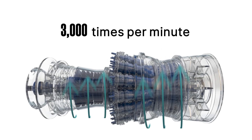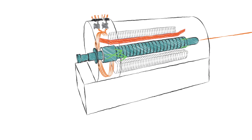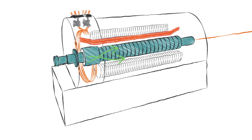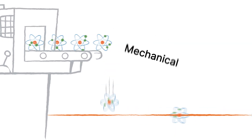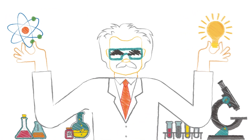Whichever energy source is utilized, the object is to spin the blades of a turbine more than 3,000 times per minute. That generator has a large magnet surrounded by coils of copper wire. When the magnet rotates rapidly, the magnet's powerful magnetic field causes electrons to line up and flow in the generator's coils. The rotating mechanical energy has thus been converted into electrical energy. Electricity! It's alive!